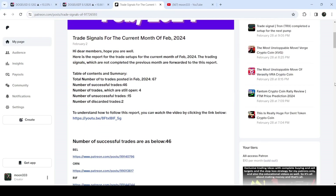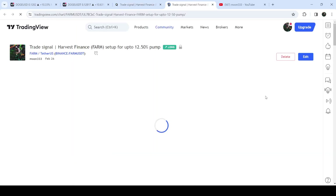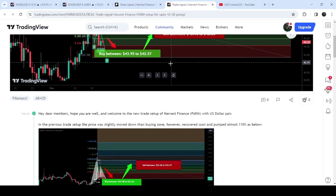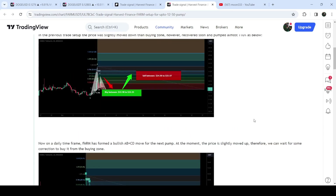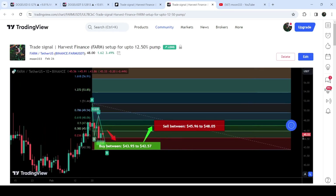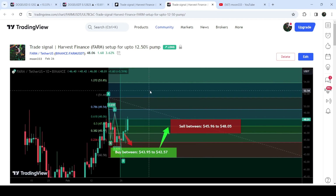You just need to open that report. If you would like to check or verify any trading signal — like the trade setup for Harvest Finance — you just need to click on the link for the trade setup and it will take you to the TradingView chart. You can see when I shared this signal; in this case I shared it almost two or three days ago on the 26th of February 2024. You can watch the complete trade setup including the buying range, the sell target zone, and the stop loss. Click the play button and it will show you how the price moved up from the buying zone and rallied to the sell targets.